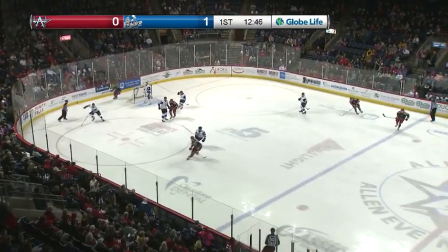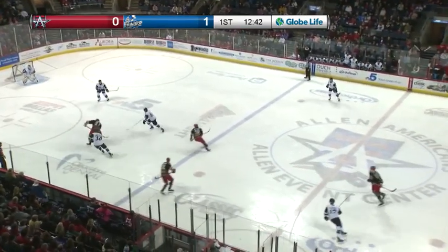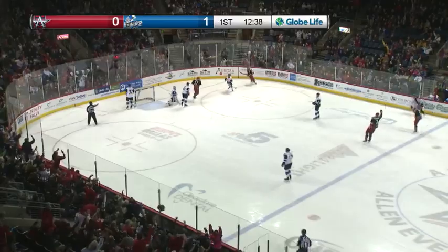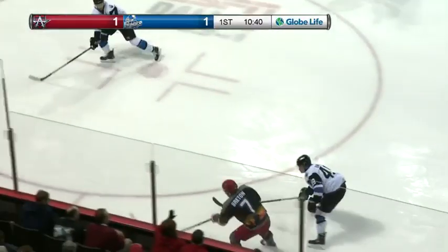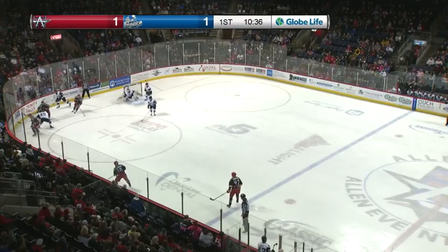It's out to the slot. Jacob Doty missed it off a stick as it went into the corner, and then the Thunder turned it over near the blue line. Doty far circle, here's a chance, walking in — Colton Heffley. Back out to the blue line. Thunder still keeping the puck to the outside. There's six seconds remaining on the power play.